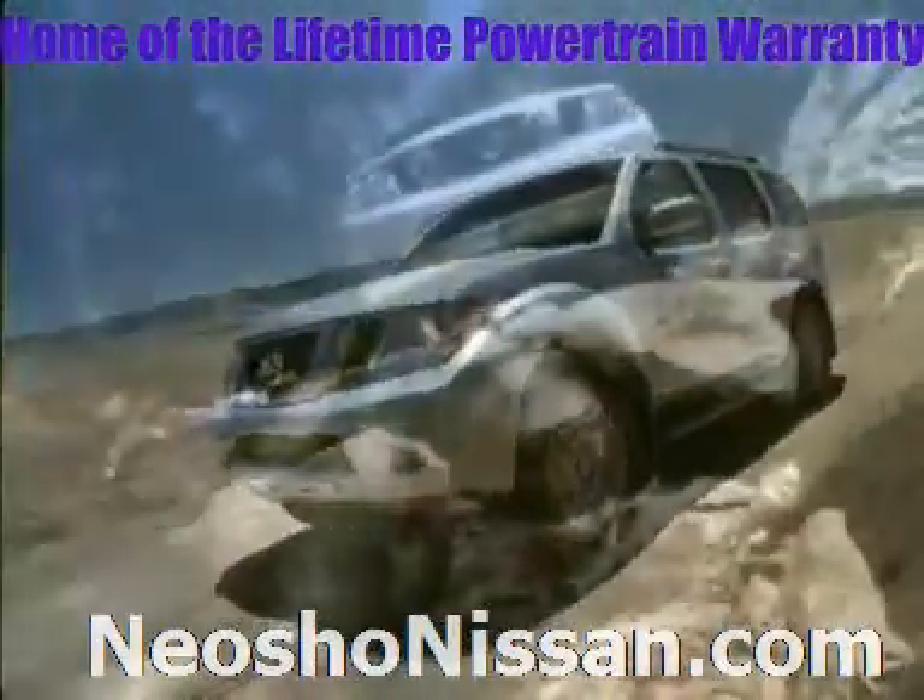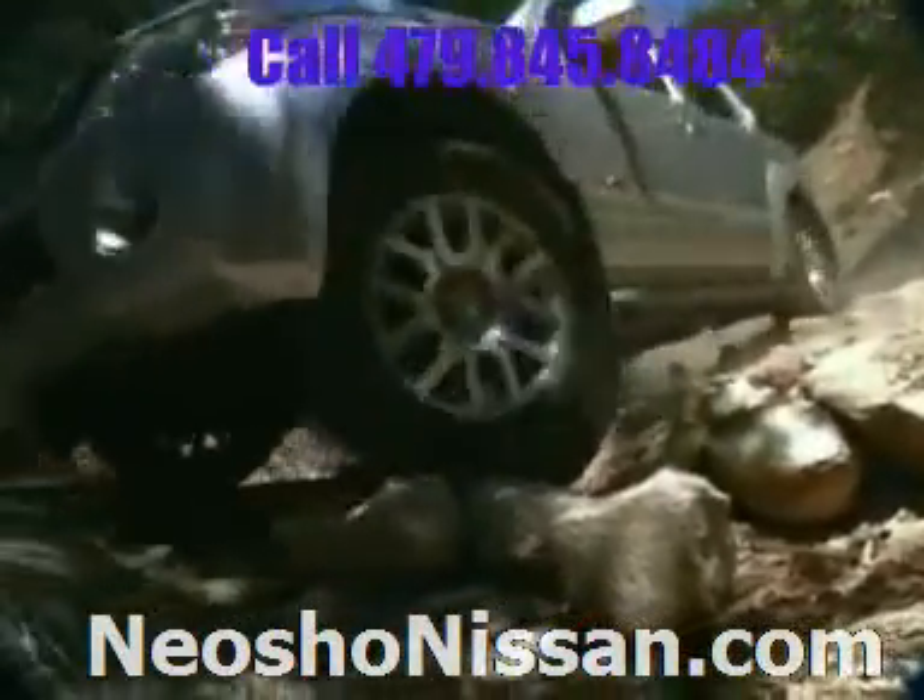Available all-mode 4-wheel drive is always ready for the adventure ahead, switching automatically from 2 to 4-wheel drive depending on the conditions.